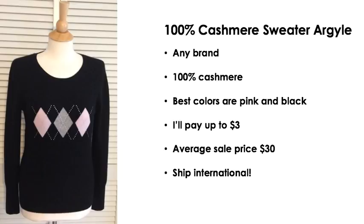The next item is the 100% cashmere sweater with an argyle pattern on the front. Any brand does well as long as it's 100% cashmere. The best colors for me are pink and black combinations — like this one here, a black sweater with pink and gray argyle. I will pay up to three dollars for these and they sell for around $30. Ship these internationally — cashmere is a highly sought-after fabric all over the world. It's very expensive to make, which is why it sells for a lot. When you see these with an argyle pattern, pick those up.